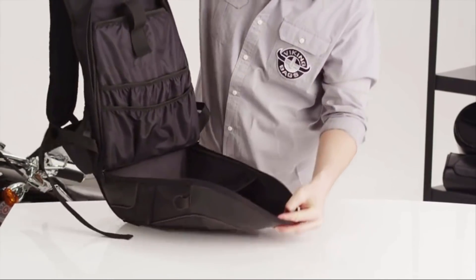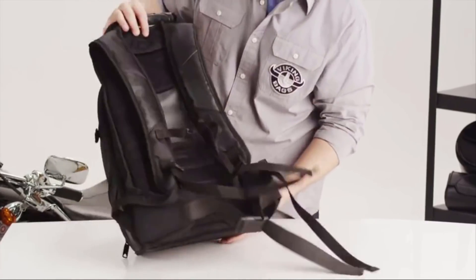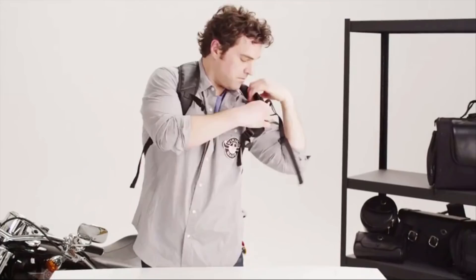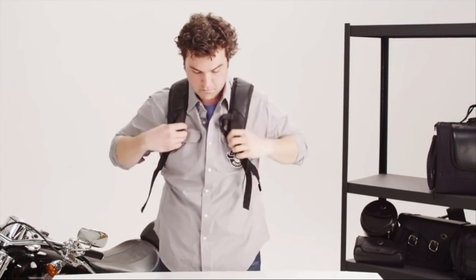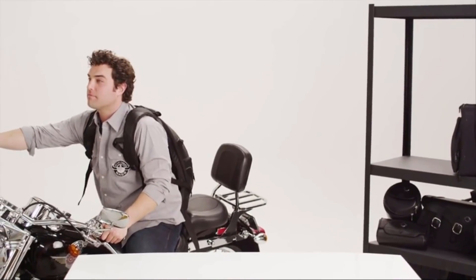The main compartment offers ample storage and several compartments for organization. The adjustable straps are secure and comfortable. The bag is easy to put on and off. Thank you for visiting us at Viking Bags.